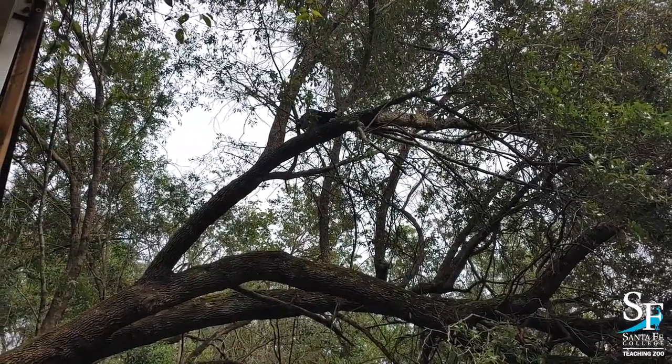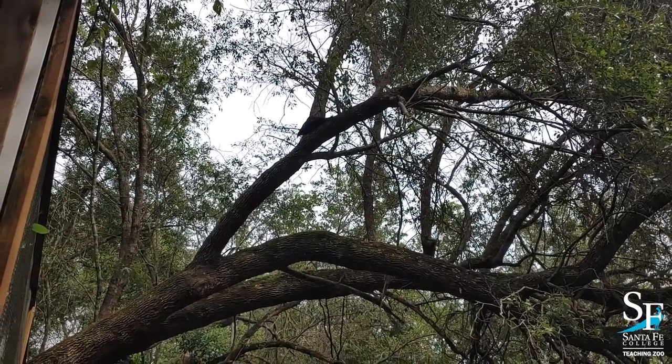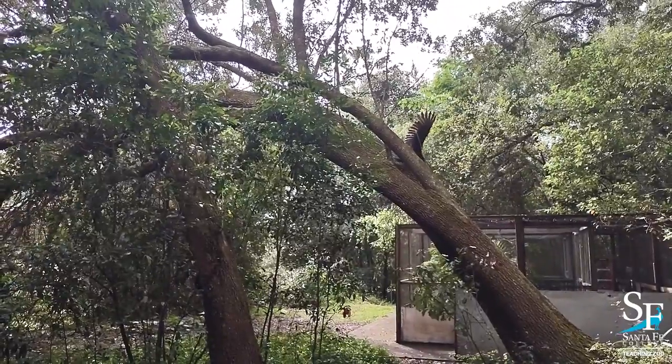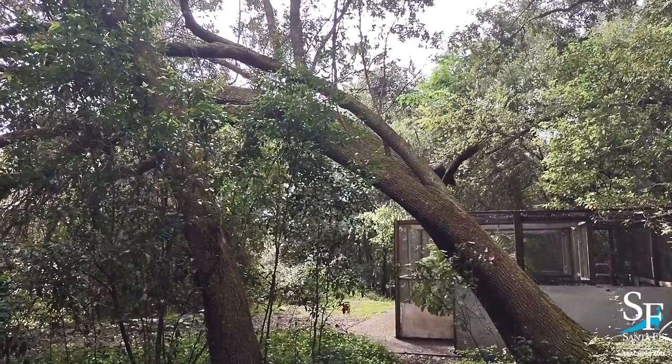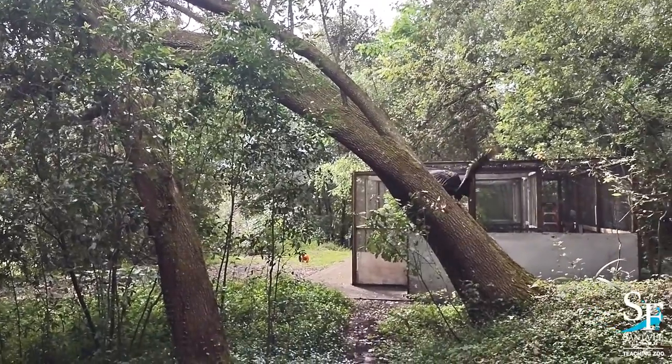Butterball has been around for many Halloweens here at the zoo. She came to us in 1989 from the UF Veterinary School after she had been found with an injury to her right wing, causing her to lose the ability to fly. However, Butterball has found many ways to travel around the zoo. She's very good at running on the trails and climbing trees to perch at the top.